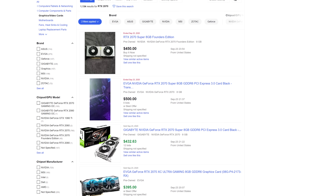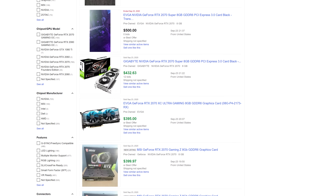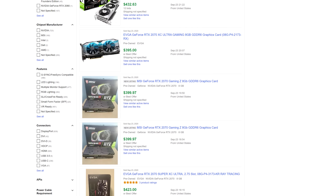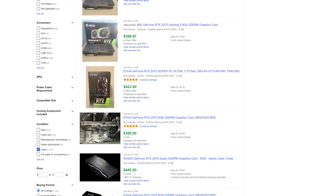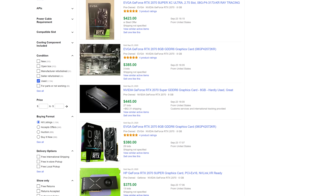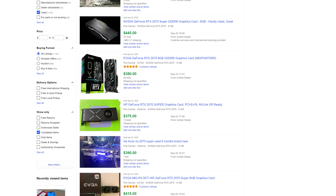An important note before we get into some of the data is that our used pricing data today comes from eBay.com. Obviously this does focus the data on the US market and through one marketplace, but it's the easiest source to work from and many people sell GPUs through there. Of course there are many other places you can sell GPUs and you might be able to find better deals outside of eBay, but that's where the data has come from.